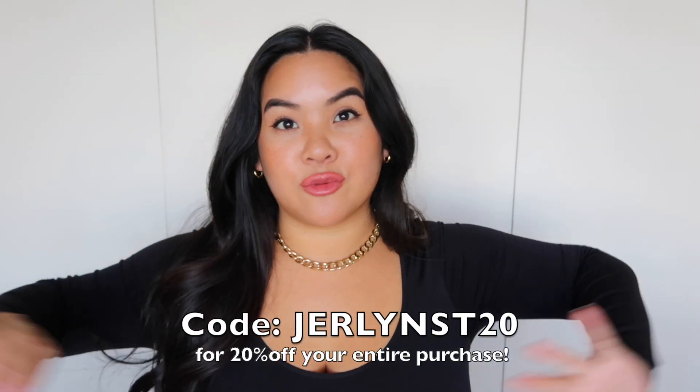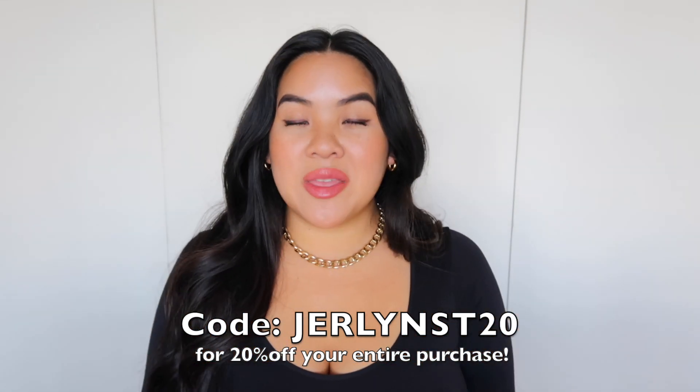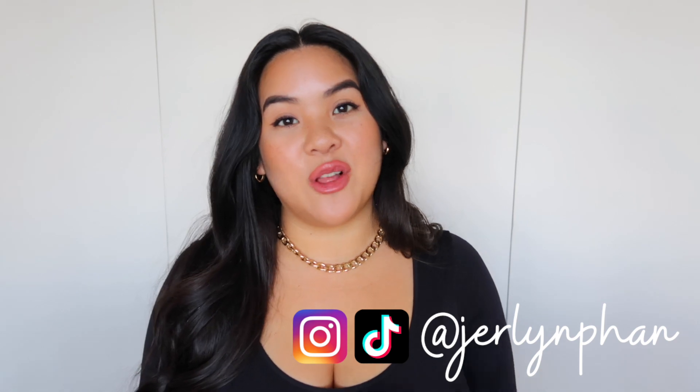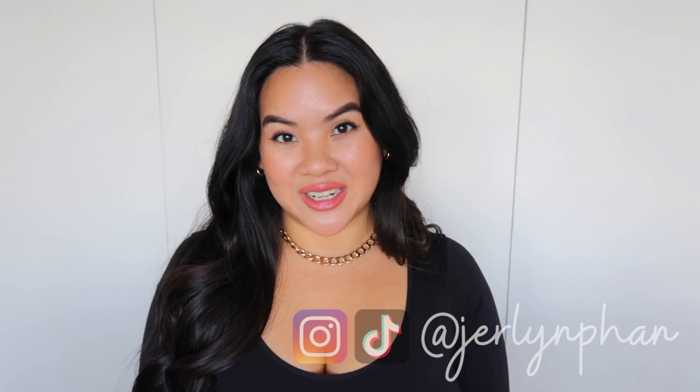That's pretty much it for today's video. I hope you guys found it informative and enjoyed it. I'm really loving these basic tees — they're so comfy and perfect for the season, they pair with any outfit, they're size-inclusive, and they're easy everyday wear. If you try them out, let me know in the comments below. Follow me on Instagram, subscribe to the channel, give it a thumbs up, and I'll see you guys in my next video — bye!